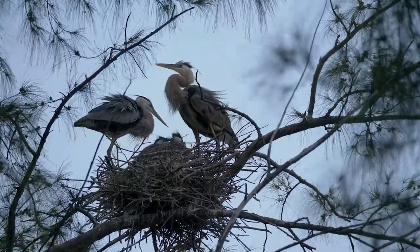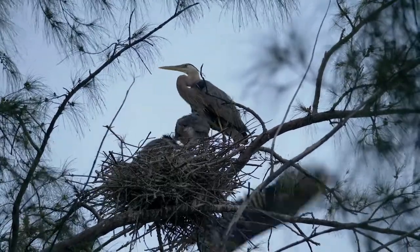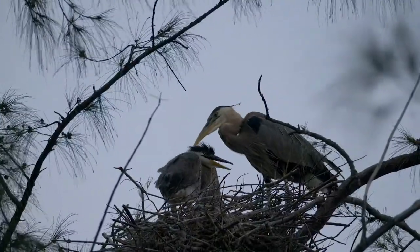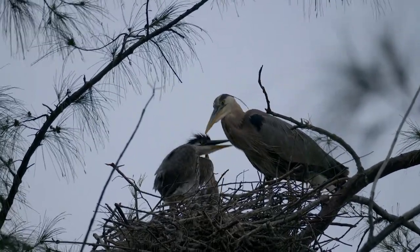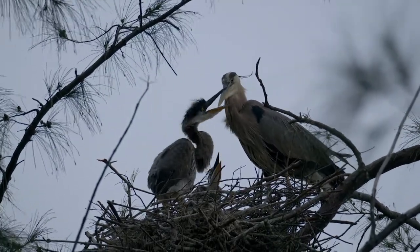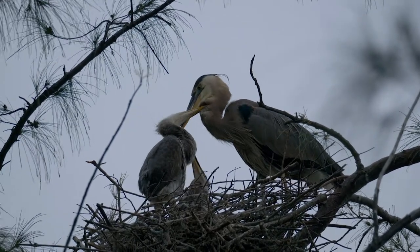This would be my first chance to catch the west chicks being fed. The waiting parent immediately flew off to feed itself and the chicks turned their attention to breakfast. They know that the food will come out of that long pointy dispenser and they are relentless until it does.